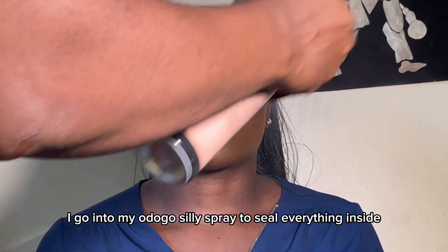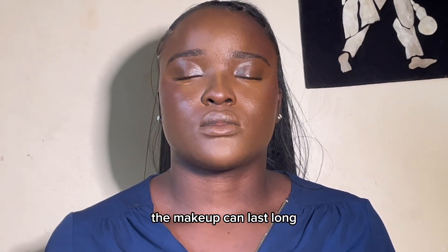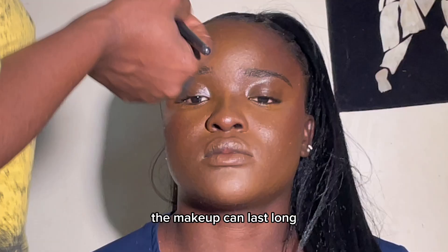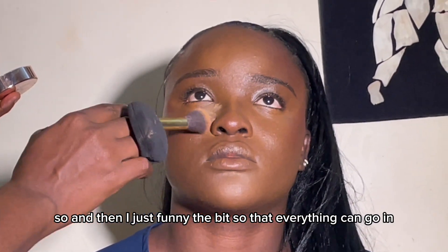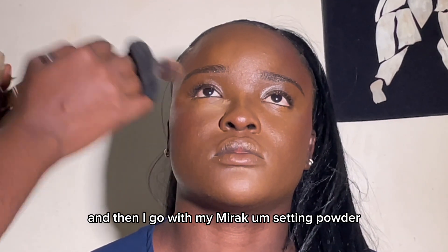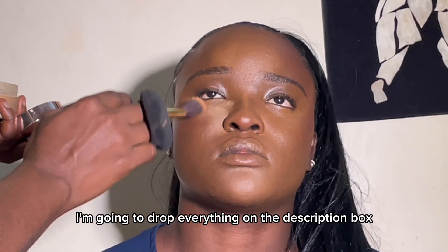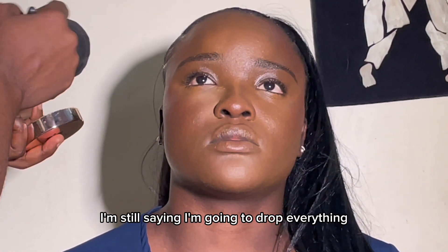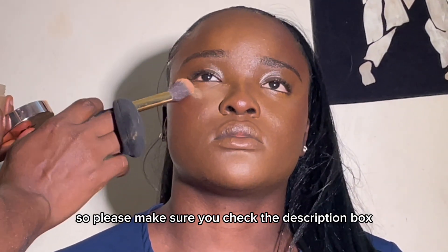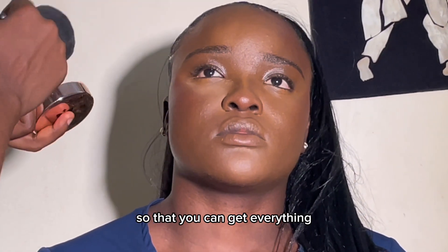After that I go in with my Sooo Pro Seal It spray to seal everything in so the makeup can last long. I fan it a bit so everything can set, and then I go in with my Mirak setting powder. Please make sure you check the description box to get all the products.